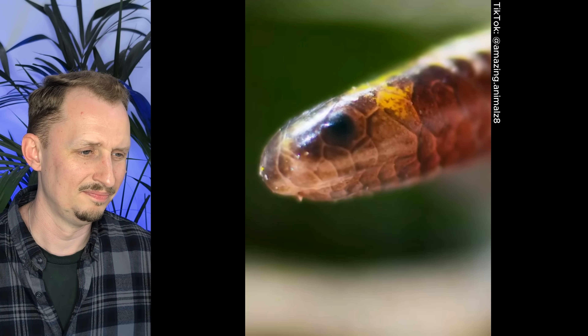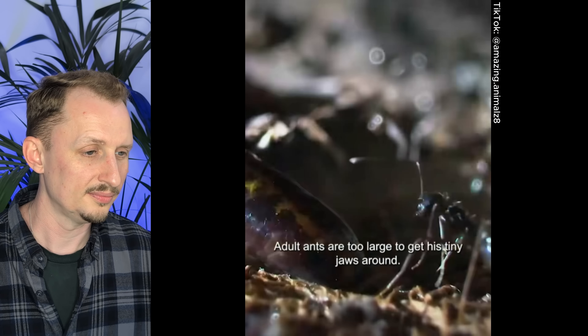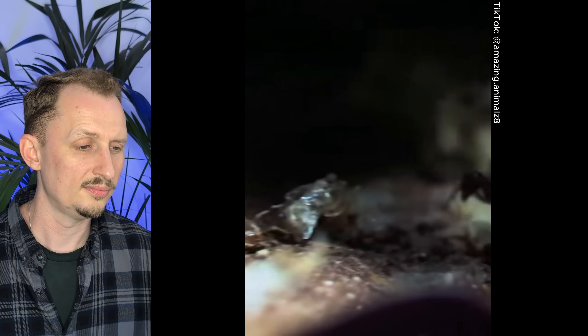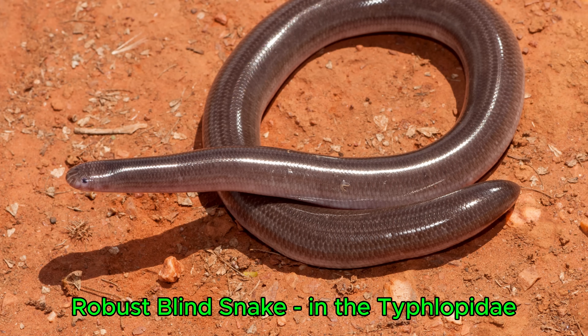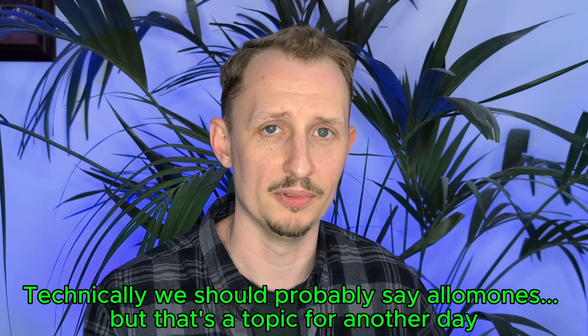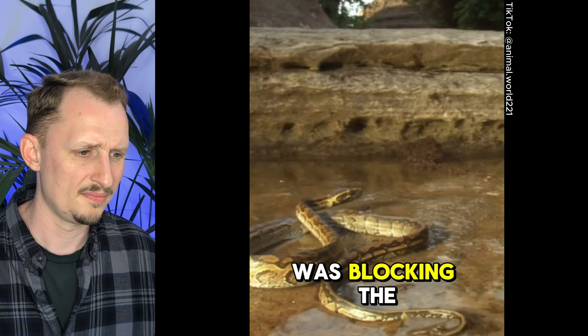A thread snake — as thin as a strand of spaghetti and half as long — is an ant hunter of sorts. Adult ants are too large to get his tiny jaws around, but their larvae go down nicely. Thread snakes are in the family Leptotyphlopidae, distinct from blind snakes in Typhlopidae. Some of them actually release pheromones so the ants don't attack them, which is pretty incredible — they definitely win this round.